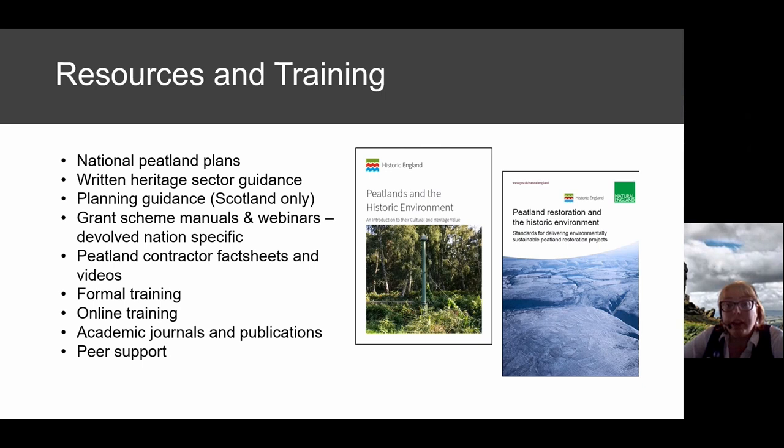The planning guidance for Scotland on historic environment and peatland restoration is hosted on the Algao website; though Scottish-specific, its basic principles are more widely applicable. Individual grant schemes have useful data — the Nature for Climate Peatland Grant Scheme has a dedicated Annex 5 on historic environment investigations for peat, and the restoration annex flags which techniques are more heritage-friendly.